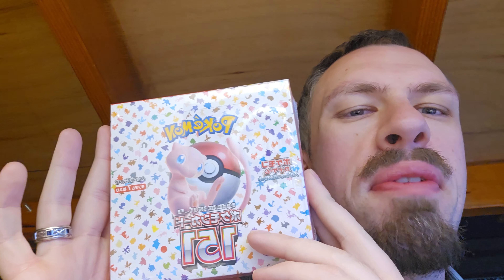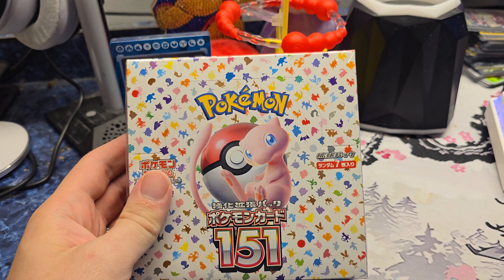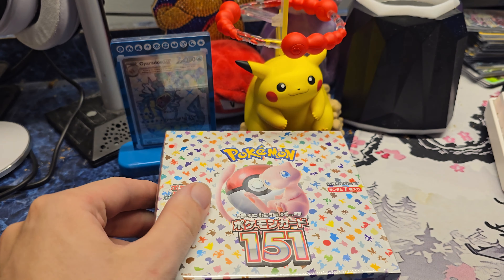Hey everybody, Stable Look here. We're coming in with a new video - gonna be opening up a Pokemon 151 Japanese booster box. We can see if we can get one of these awesome looking artworks. Let's go ahead and get into this video. I really hope I can get something awesome. Here's the box - let's go ahead and crack this baby open.